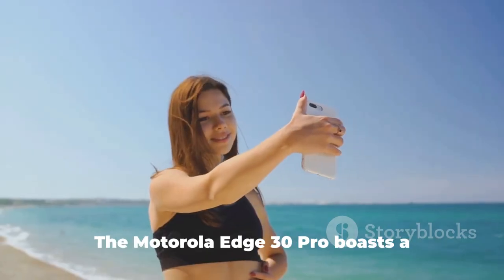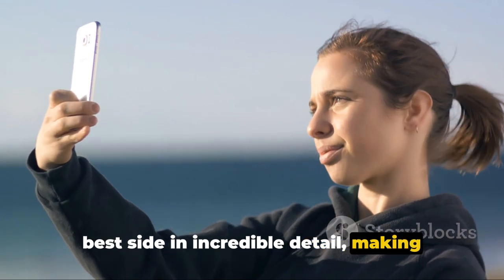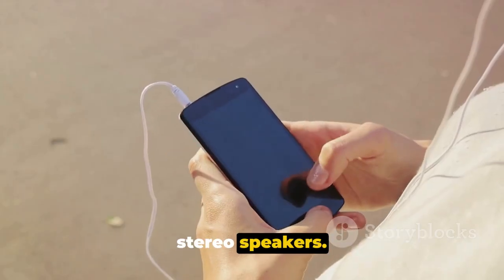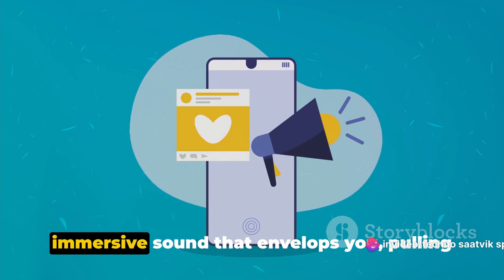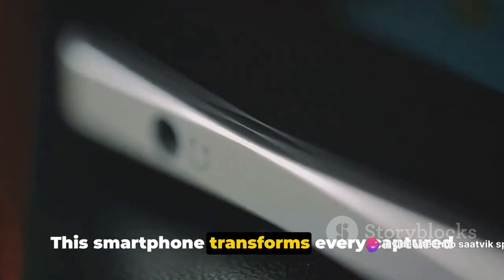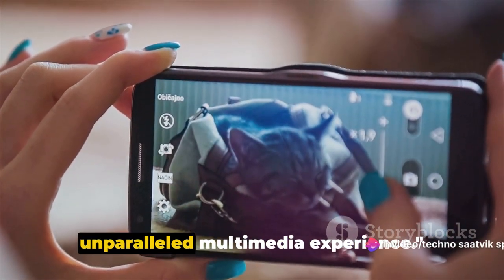Now let's not forget about selfies. The Motorola Edge 30 Pro boasts a 60-megapixel selfie camera, ensuring that every selfie you take is a stunner — capturing your best side in incredible detail and making every selfie worthy of a profile picture. But a smartphone isn't just about the visuals. The Motorola Edge 30 Pro also excels in the audio department with its powerful stereo speakers. Whether you're watching a movie, playing a game, or jamming to your favorite tunes, these speakers deliver crystal-clear, immersive sound that envelops you, pulling you into the heart of the action.